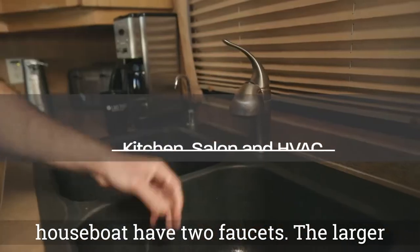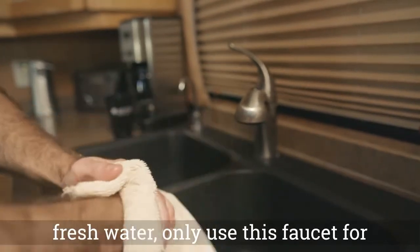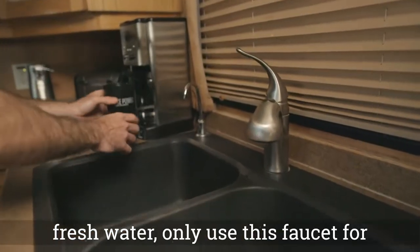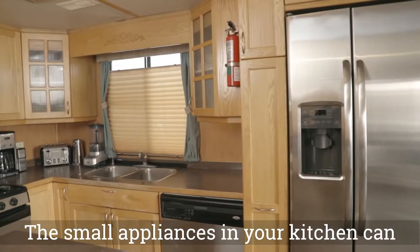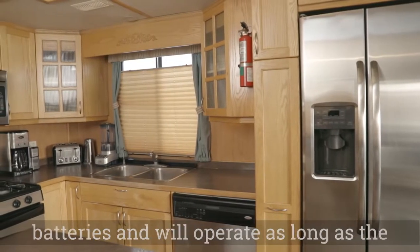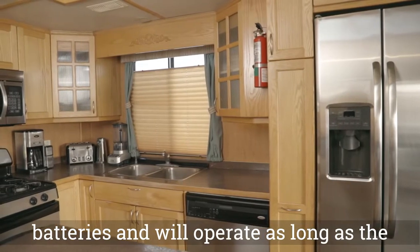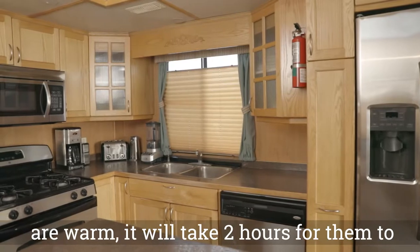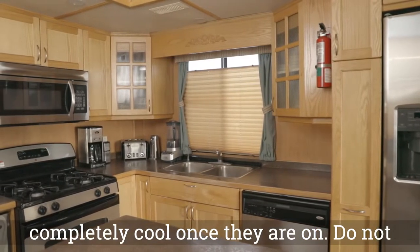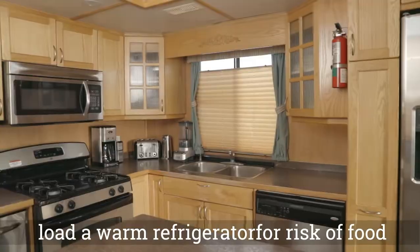The kitchen and bathrooms on your houseboat have two faucets. The larger faucet is lake water; the smaller faucet is fresh water — only use this faucet for drinking. The small appliances in your kitchen can be powered by the inverted house batteries and will operate as long as the batteries are charged. If your refrigerators are warm, it will take two hours for them to completely cool once they are on. Do not load a warm refrigerator for risk of food spoilage.